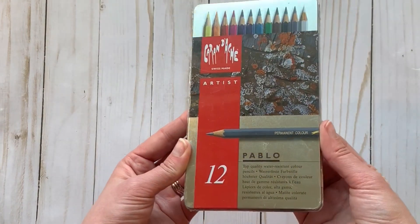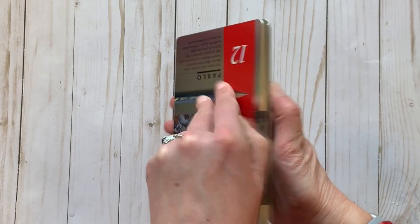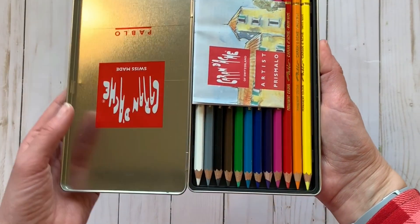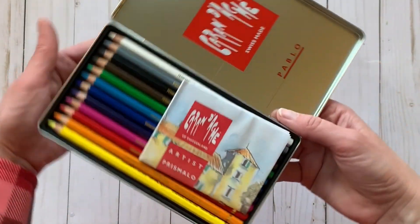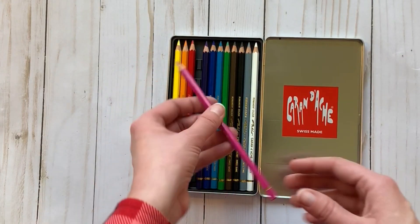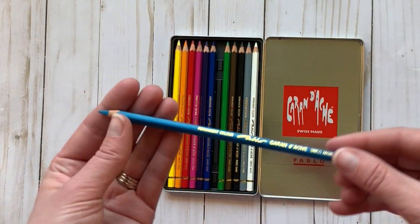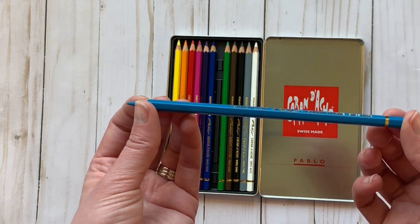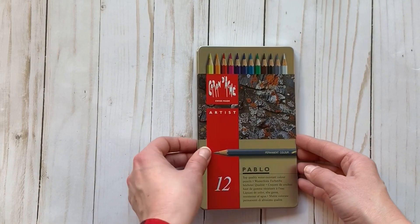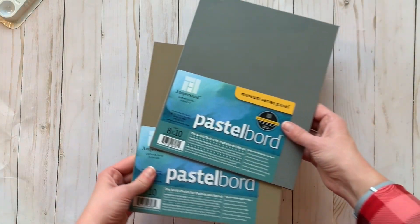I've been really wanting to try these Caran d'Ache pencils — they're kind of spendy, and every time I Google them I about have a heart attack over the prices. But this was fairly reasonable, so I started small with just a set of 12 within my budget. Have you guys used these pencils before? Let me know in the comments what you think and what the difference is compared to other brands.